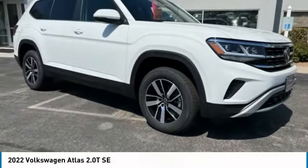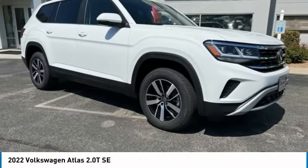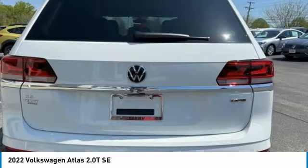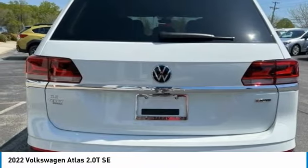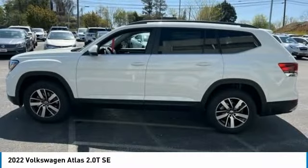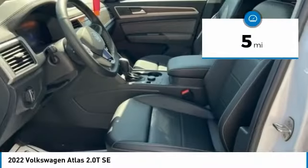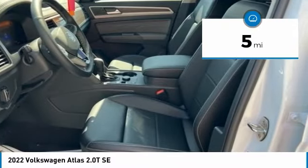Welcome to the 2022 Atlas. The Volkswagen Atlas provides you all the flexibility you'd expect from a crossover vehicle with three rows of seating. The Atlas also features the latest in audio and safety technologies. This vehicle has less than 100 miles. Here are some of this vehicle's great options.